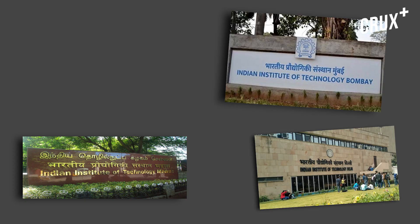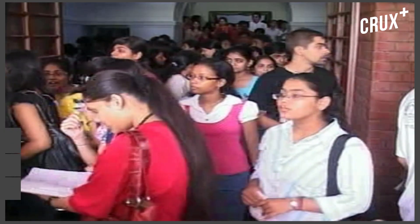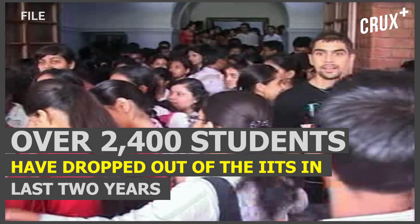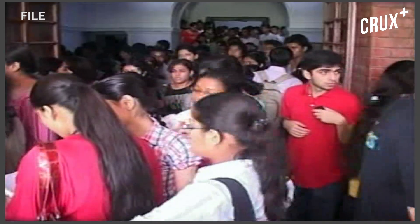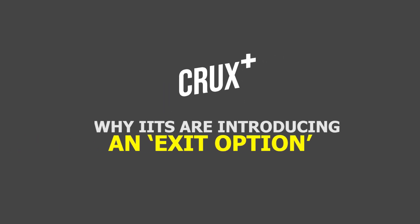Getting into an IIT is hard, but getting through four years of rigorous coursework is even harder. Maybe that's why more than 2400 students have dropped out of the prestigious Indian Institute of Technology over the last two years. But IIT has come up with a plan B — an honourable exit for students who find the course too hard.